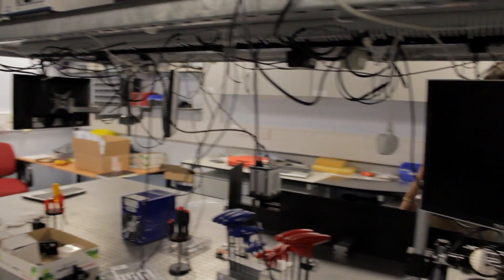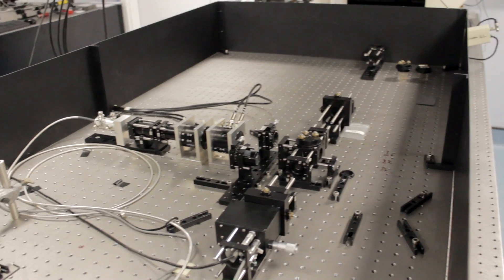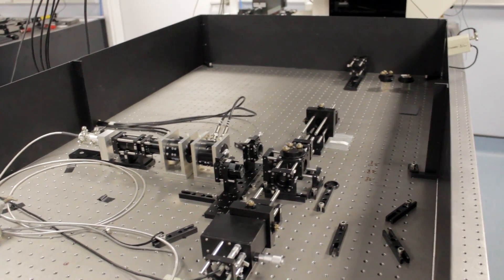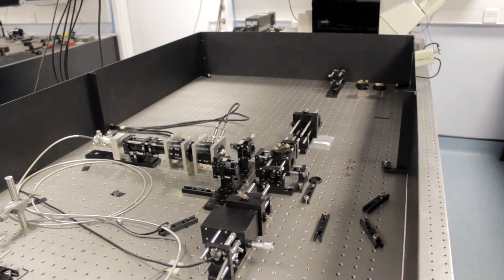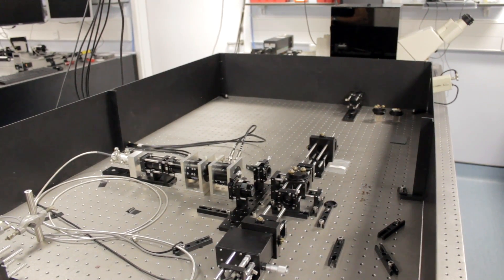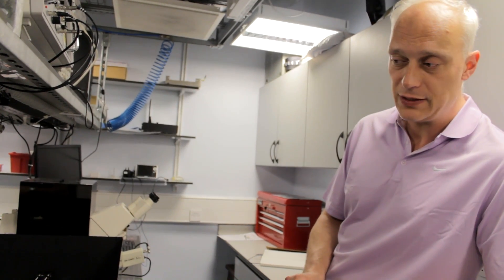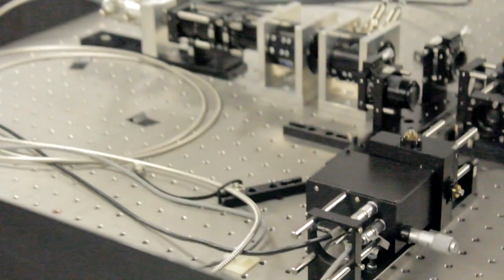I tend to spend a lot of time with polarized light imaging. This here is a polarized light microscope, so we can measure very accurately very small changes in polarization caused by various things. It can be biological objects, it can be used for optical data storage. As far as I know, this is the most accurate, highest quality polarized light microscope that exists.